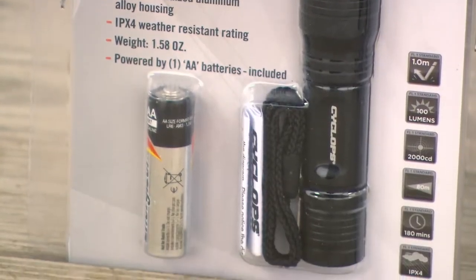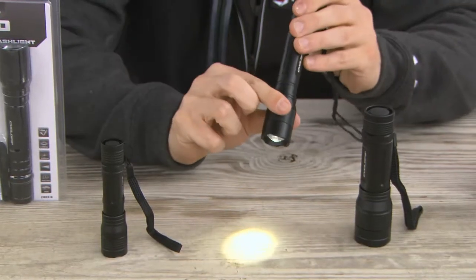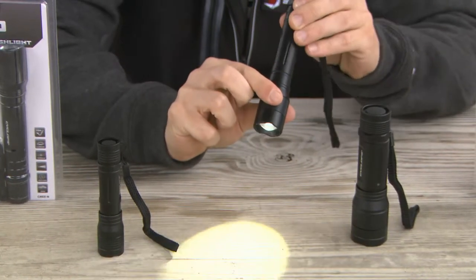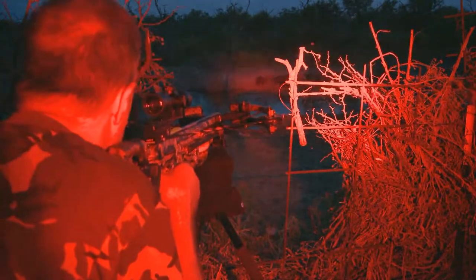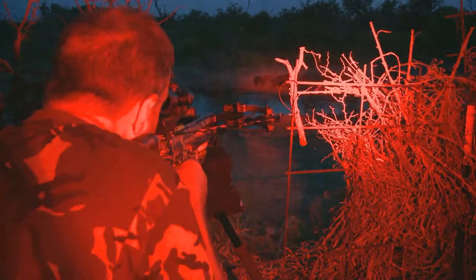Using only the finest components in their gear, all Cyclops lights come standard with LED bulbs. LEDs provide a brighter scope of light, creating a greater range of sight for the user. These bulbs are also very energy efficient, allowing you to stay in the field longer.